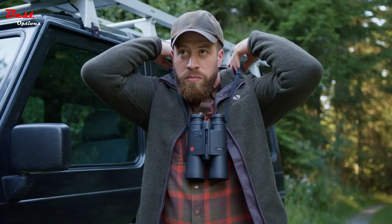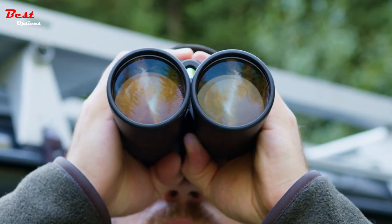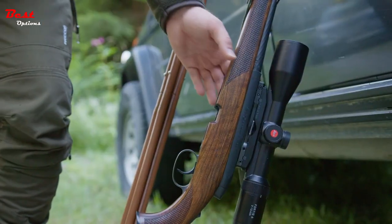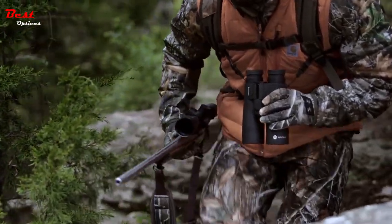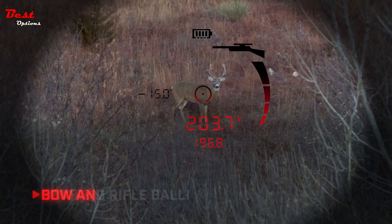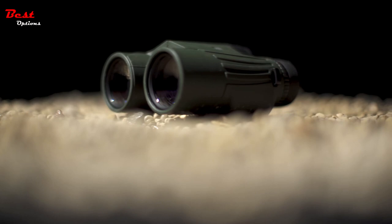The best rangefinder binoculars will provide an accurate calculation of the distance between us and our chosen subject, whether we're on land or all at sea, which is after all what we're looking at this specific subgenre of binoculars for. So without further ado, we present our showcase of the best rangefinder-equipped binoculars we can currently buy.